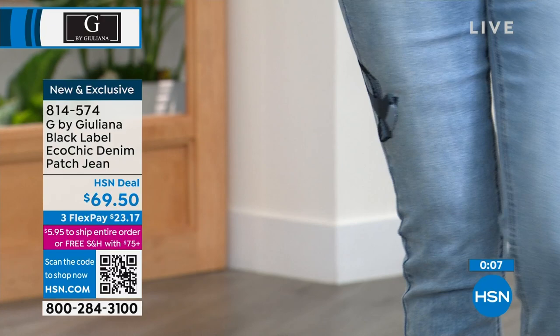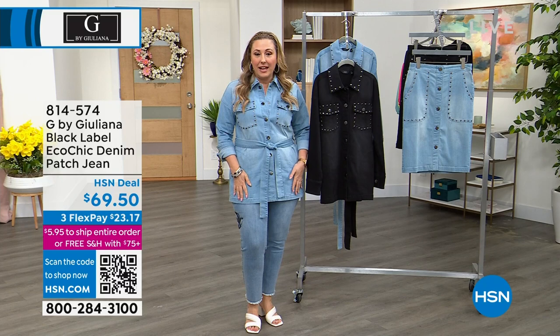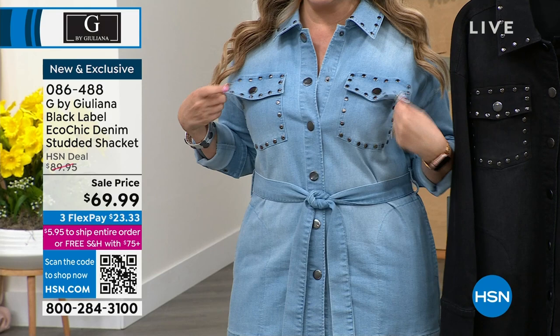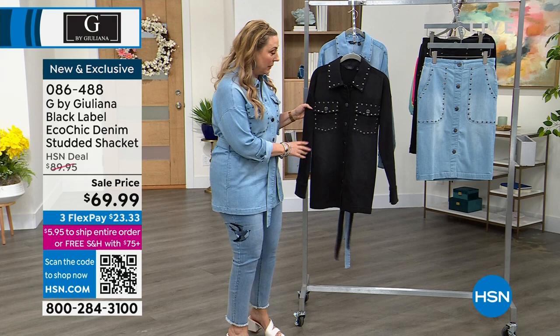We're going to continue on to the shacket that I'm wearing, which goes back with these jeans. But also we have a skirt that's meant to go back with it as well. This is a must-have — it's got snaps, really easy to kind of pop on. I love the detail on the collar and all the way around the pockets. I'm wearing a medium, my regular HSN size. I was sitting down last hour and you can sit down and move around comfortably. You can unsnap it, wear it open with a little tee.